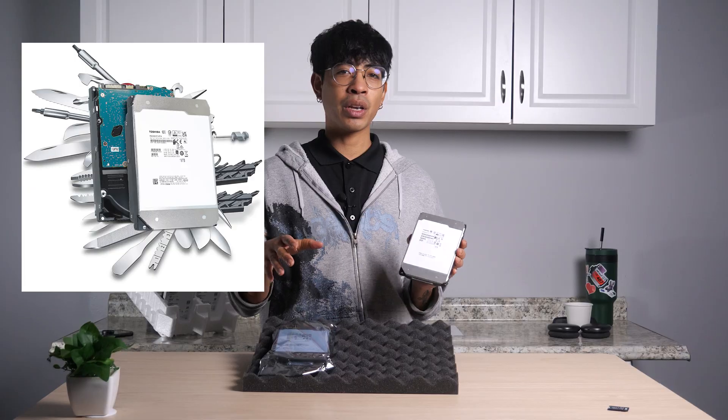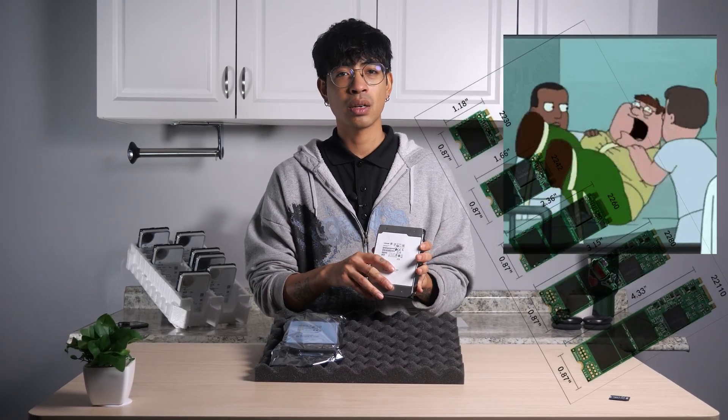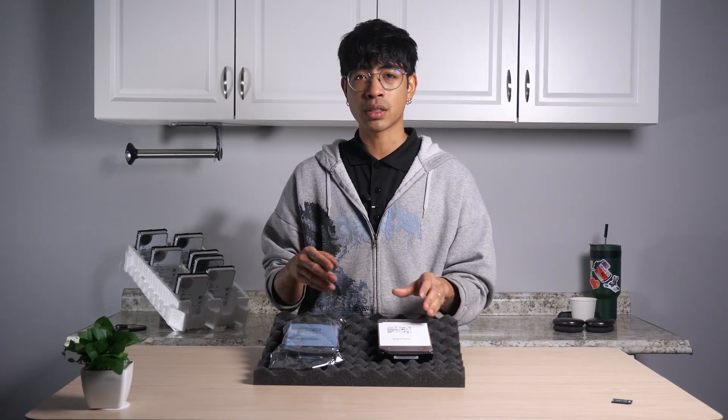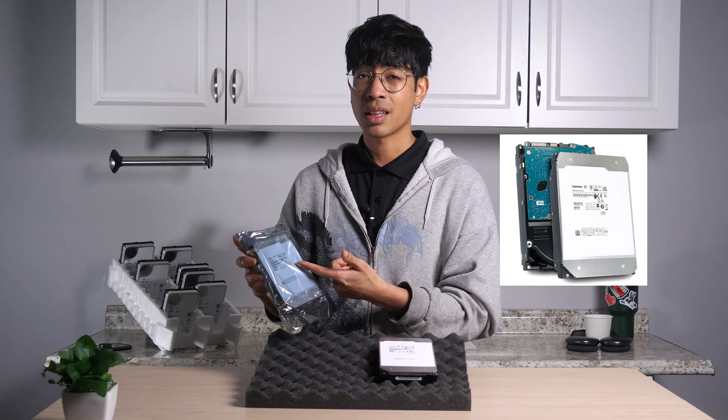They're kind of like a Swiss army knife of storage. While everyone obsesses over SSDs, we'll go over today the offerings of Toshiba HDDs, particularly the SAS ones.